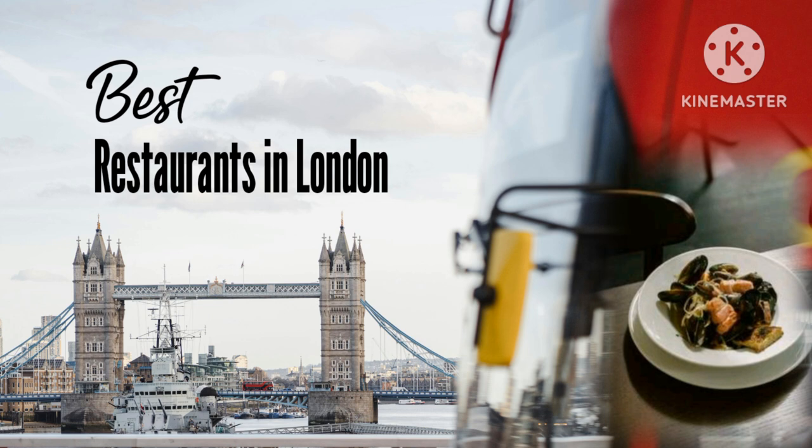The Barbary. The Barbary makes quite a first impression — it's small, pulsing to electropop and almost certainly full of people. Its party-loving sister the Palomar serves modern Israeli food, but this place has a more poetic remit with a menu inspired by the Barbary Coast, an old term for North Africa's Mediterranean coastline once famed for its pirates and lions. Think smoky baba ganoush, octopus m'hamsa and cumin-crusted lamb cutlets.